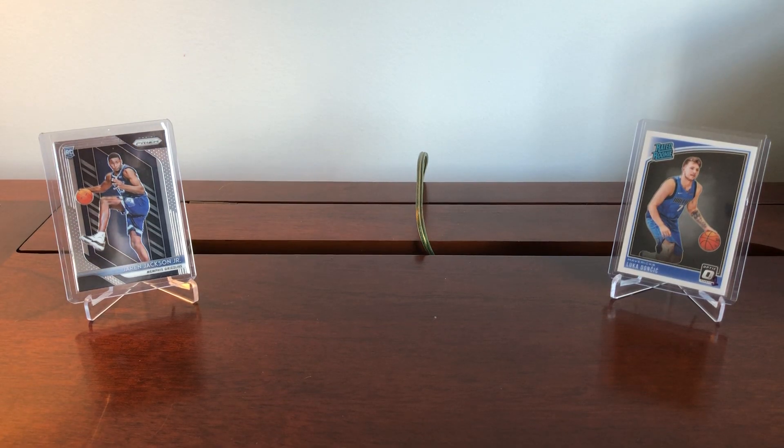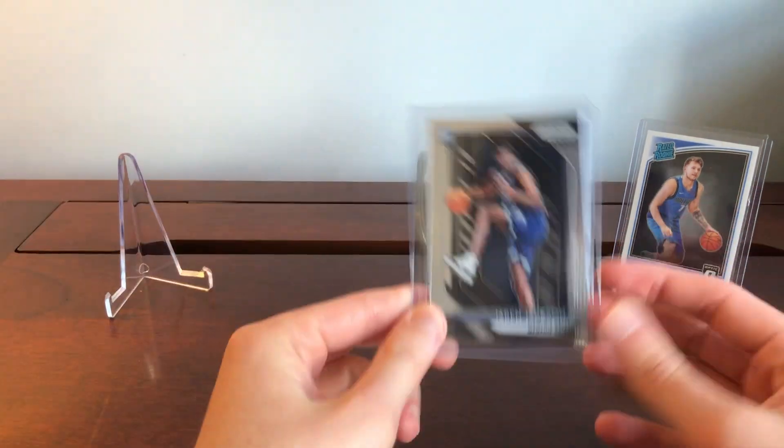Hey everyone, 412 Sports Cards here, back with another video. Today we're going to be going over what constitutes the true rookie in the basketball card market. A true rookie is not necessarily the most expensive card a player has, but it's the card that comes to collectors and investors' minds when they think about buying a rookie card. Because it's the first card people think of and turn to, it's the one that's going to see the greatest return when a player gets hot.